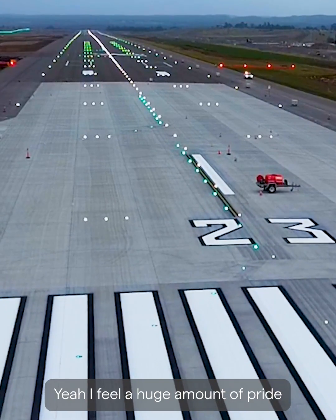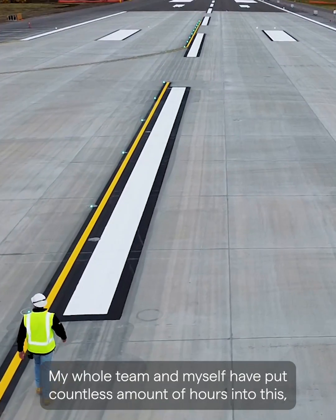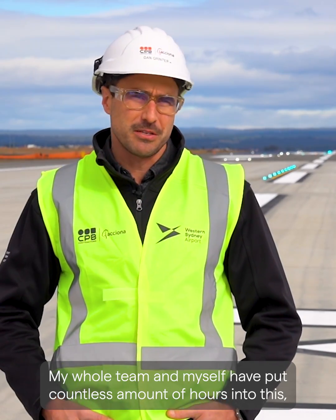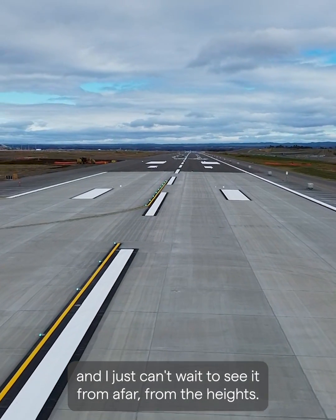This has been a journey with a destination. The destination is what we're looking at today. I feel a huge amount of pride looking back down the runway seeing those lights twinkle. My whole team and myself have put countless hours into this and I just can't wait to see it from afar, from the heights.